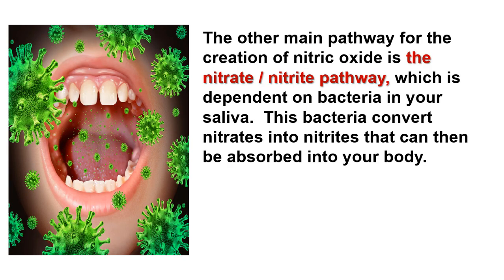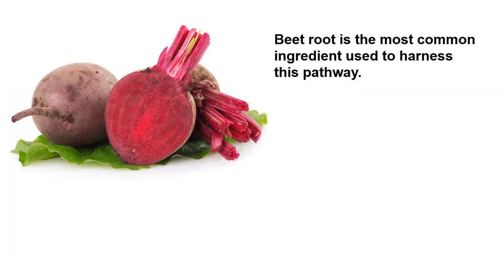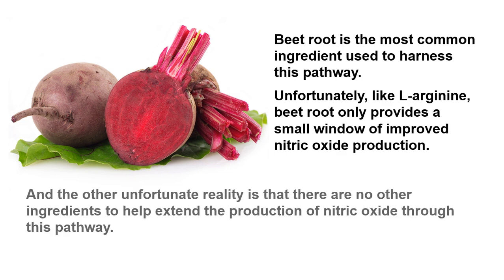The other main pathway for the creation of nitric oxide is the nitrate-nitrite pathway, which is dependent on bacteria in your saliva. This bacteria converts nitrates into nitrites that can then be absorbed into your body, and these nitrites are then converted to nitric oxide. Beetroot is the most common ingredient used to harness this pathway. Unfortunately, like L-Arginine, beetroot only provides a small window of improved nitric oxide production, and there are no other ingredients to help extend the production of nitric oxide through this pathway.